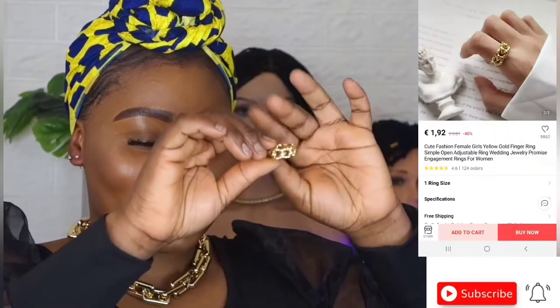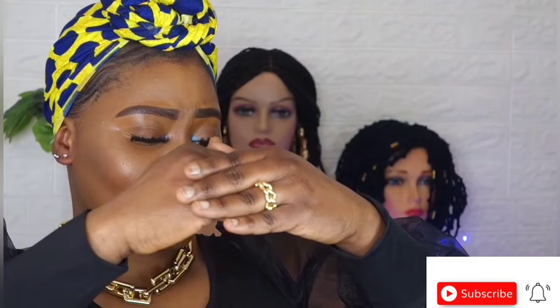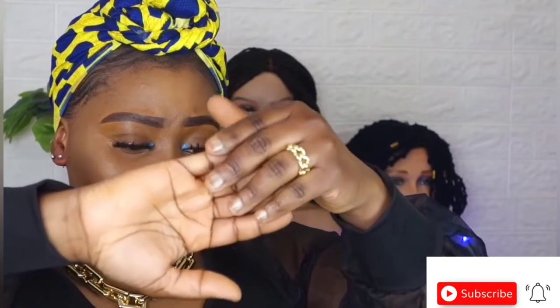The next thing I'm going to be sharing with you all is this ring — this ring is so beautiful! Can you see? I have had this ring for more than three months now, and can you see how beautiful this ring is?